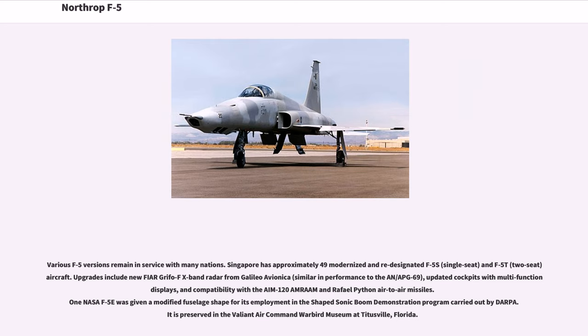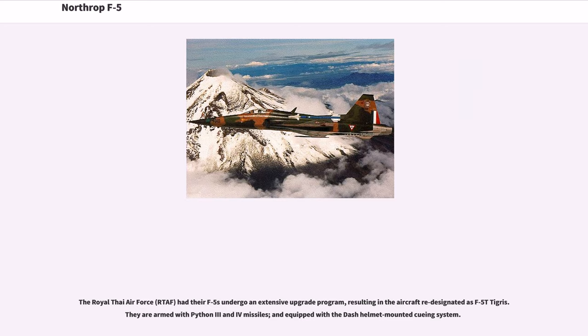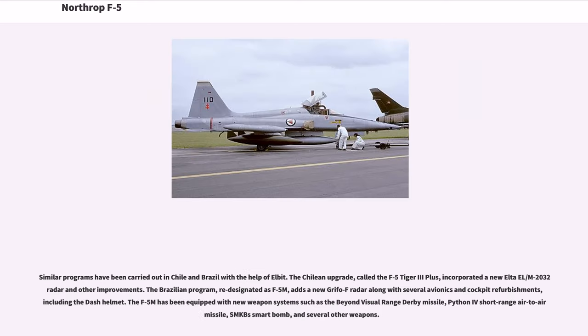One NASA F-5E was given a modified fuselage shape for its employment in the shaped sonic boom demonstration program carried out by DARPA. It is preserved in the Valiant Air Command Warbird Museum at Titusville, Florida. The Royal Thai Air Force had their F-5s undergo an extensive upgrade program, resulting in the aircraft redesignated as F-5T Tigris. They are armed with Python 3 and 4 missiles, and equipped with a helmet-mounted cueing system. Similar programs have been carried out in Chile and Brazil with the help of Elbit.